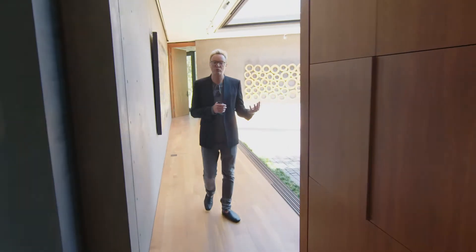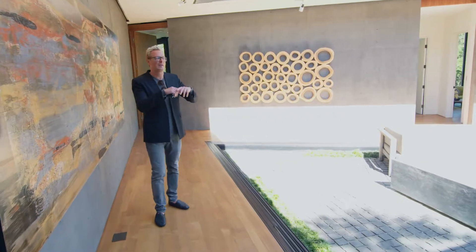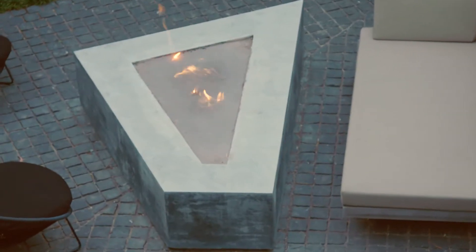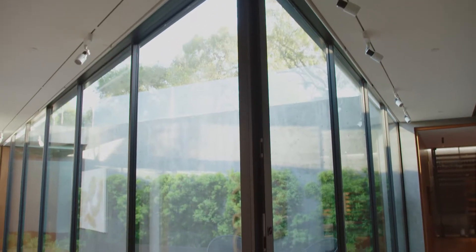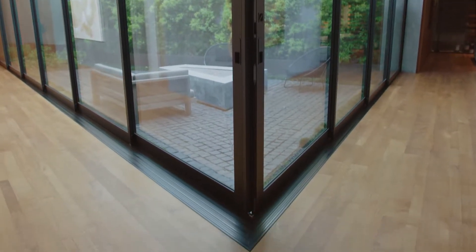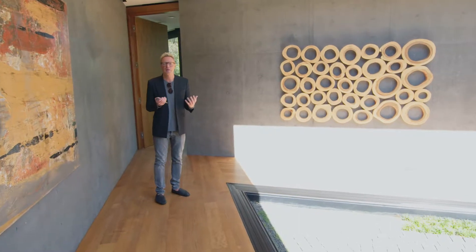Passing by the atrium we saw from up above, the architect once again brought the indoors and outdoors into one space. There's a central fire pit, and full walls of glass on either side that meet right at an angle — which was actually quite difficult to achieve. Whether open or closed, it adds a beautiful dramatic element to the home.